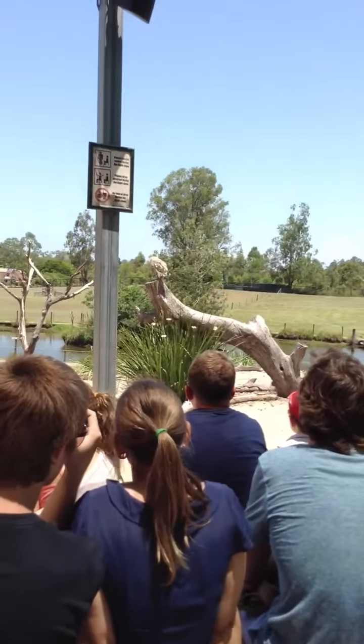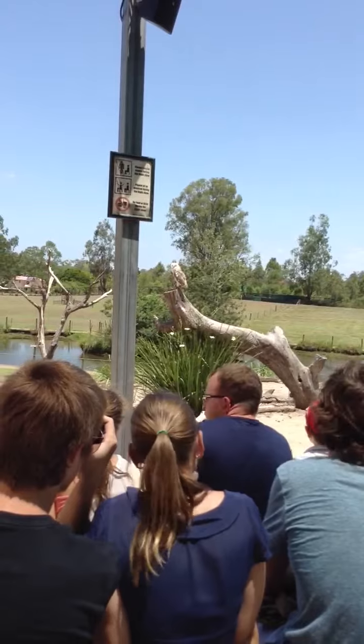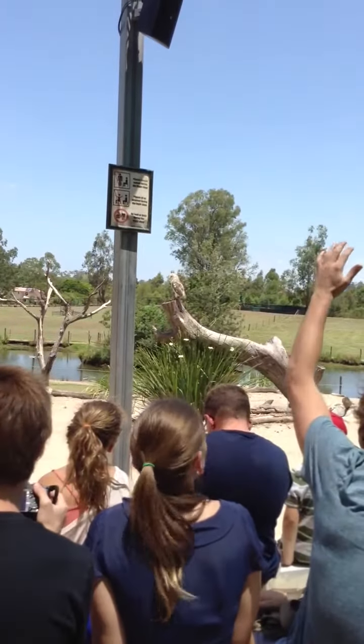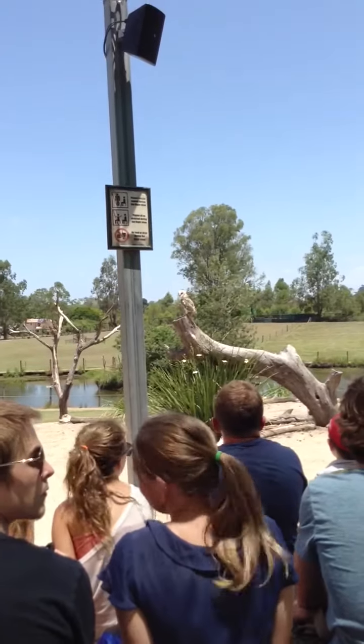Being in Australia where we don't have those harsh winters that you find in other countries, there's no reason for them to be terribly big. Now this is Milo, and I think out there is Lani. Both of these are female barn owls.